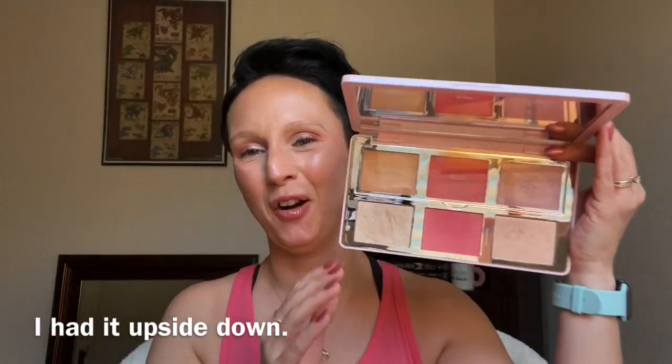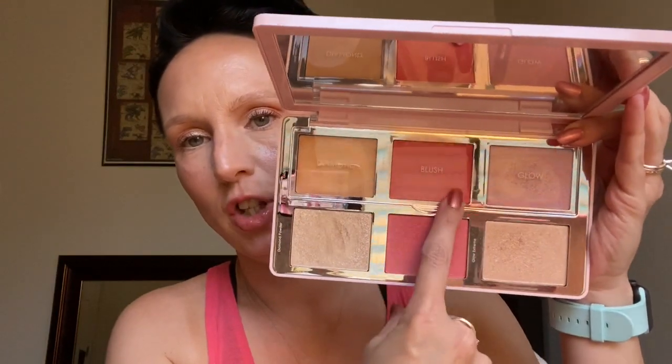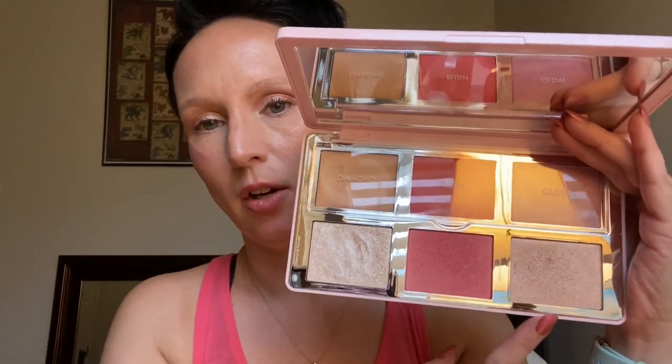The next one is one that I just got on sale: the Natasha Denona Diamond and Blush Blush and Highlighting Palette in the shade Daria. This palette is also really gorgeous. You've got your creams up here — it says glow cream base. It's not real highlight-y so I'll put it down and then put my highlight over it. Here is the cream blush in the center, and then your cream highlight. You've got your powders down here: powder blush and powder highlight.